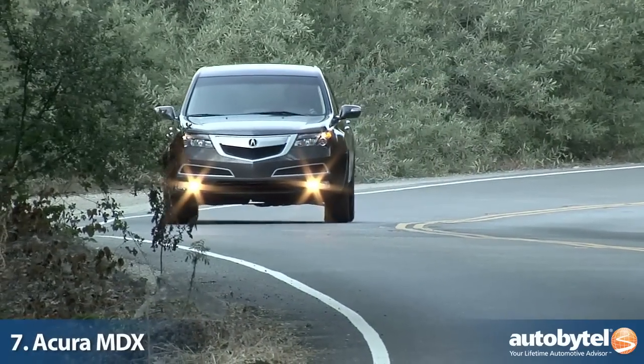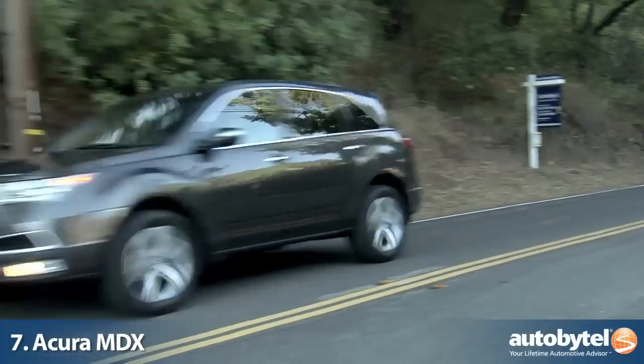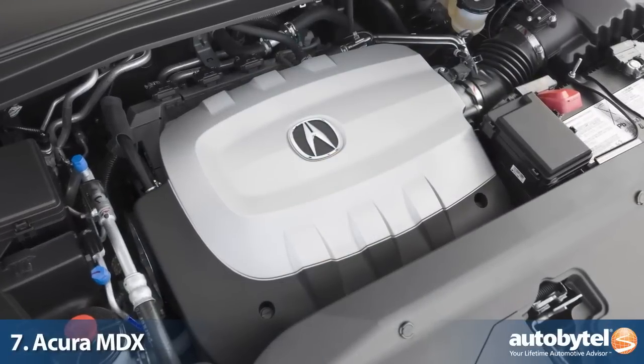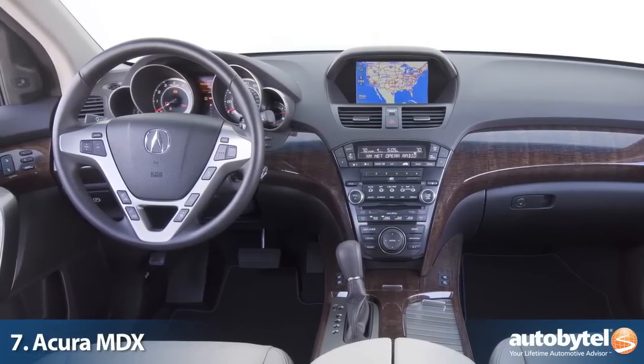The Acura MDX is one of those vehicles that absolutely nailed its mission statement by being a reliable premium SUV that is built to last. Standard Super Handling All-Wheel Drive, or SHAWD, makes it sure-footed, while the 300-horsepower 3.7-liter V6 provides plenty of power. The MDX is one of those rare vehicles that owners want to keep and then replace with another one.